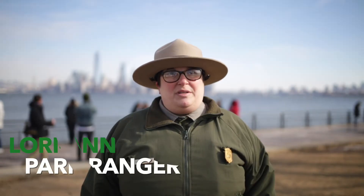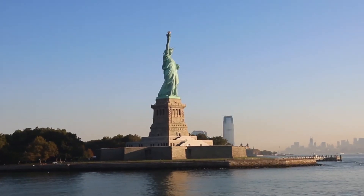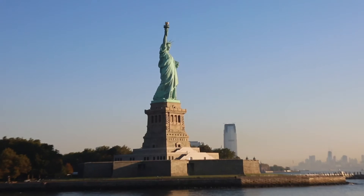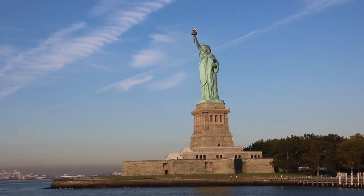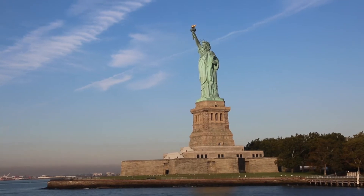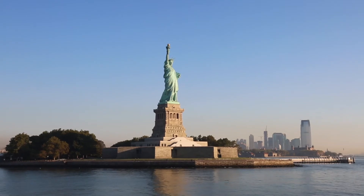Since 1886, the statue has been well known as an incredible work of art and an amazing feat of engineering. She stands at a whopping 305 feet and one inch above the ground, and has faced record-breaking winds of over 113 miles per hour from Hurricane Hazel in 1954. So how does this colossal statue withstand the test of time?